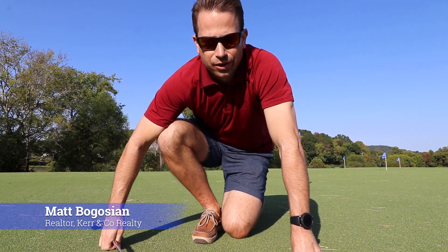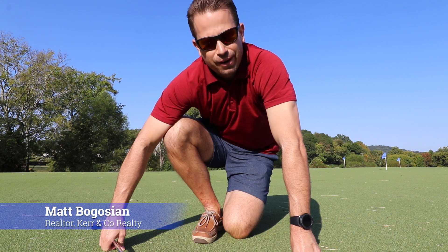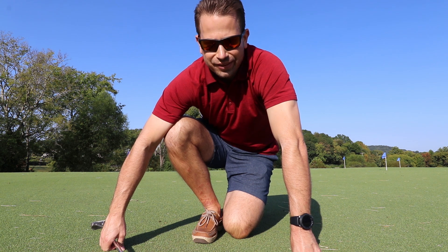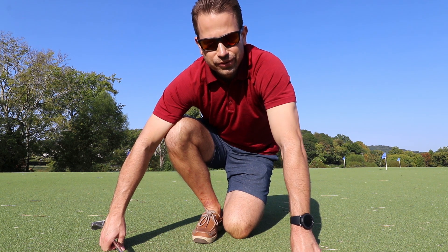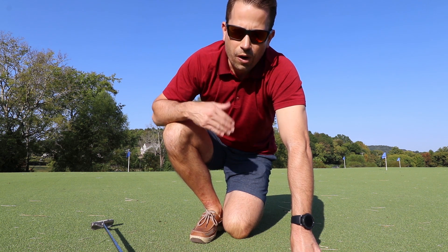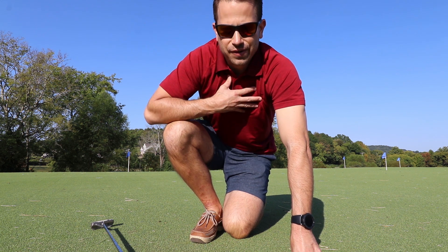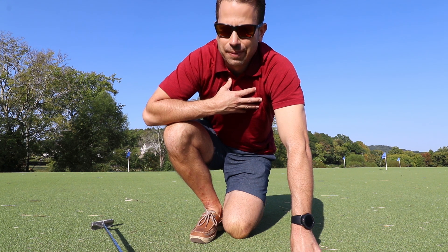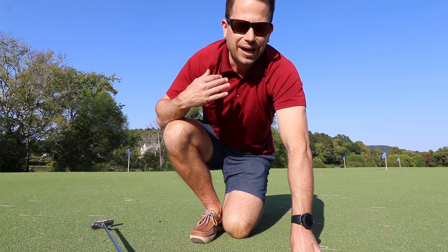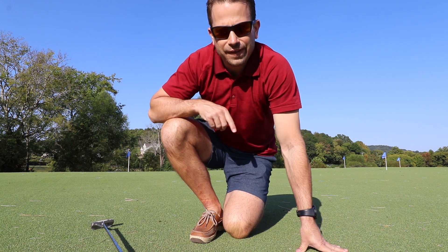What's up guys, Matt Bogosian here with Kerr and Company Realty. I am actually standing on a putting green in one of the neighborhoods that I'm looking at today, and I thought this place was so amazing I wanted to share it with you. I know a lot of you probably have some equity in your home, you want to step up, take advantage of that, and you just can't find the right neighborhood. I figured I'm out here anyways looking at neighborhoods for clients, so I might as well take some video and show you guys as well.